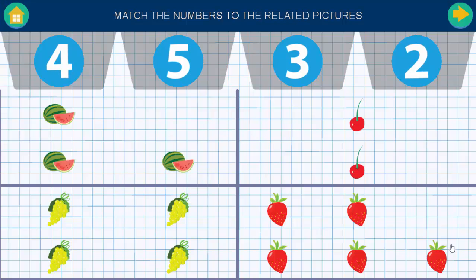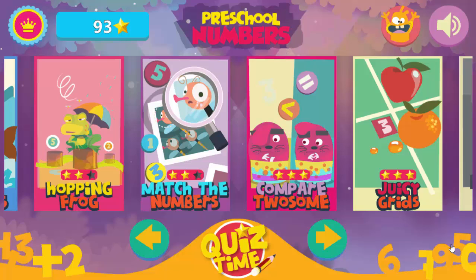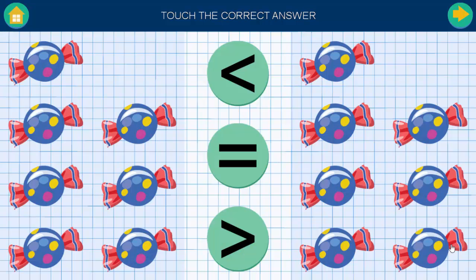Match the numbers to the related pictures. Touch the correct answer. Good job.